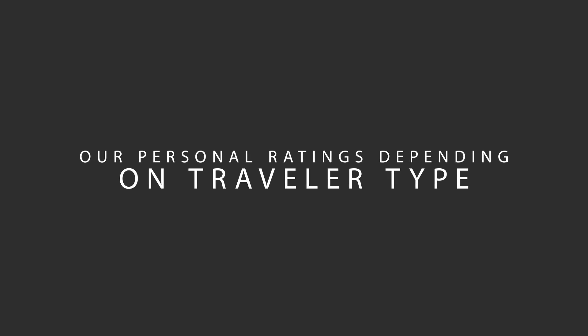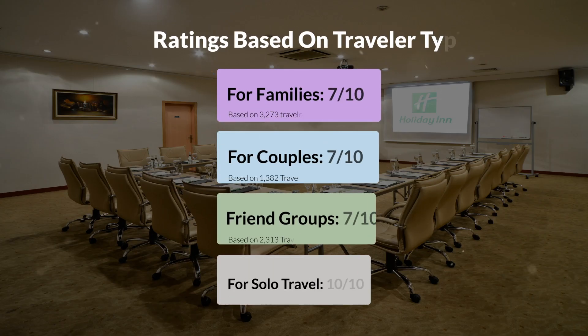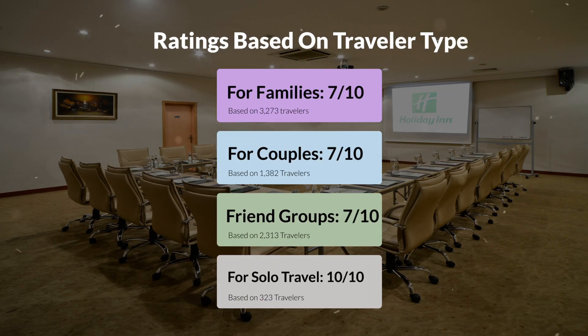Now, let's move on to our personal ratings for this hotel, depending on the type of traveler. For families: 7 out of 10. For couples: 10 out of 10. For friend groups: 7 out of 10. For solo travel: 10 out of 10.